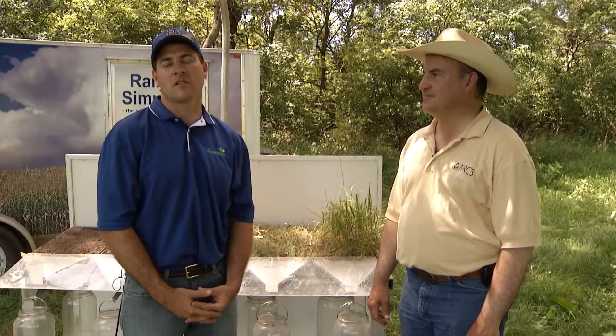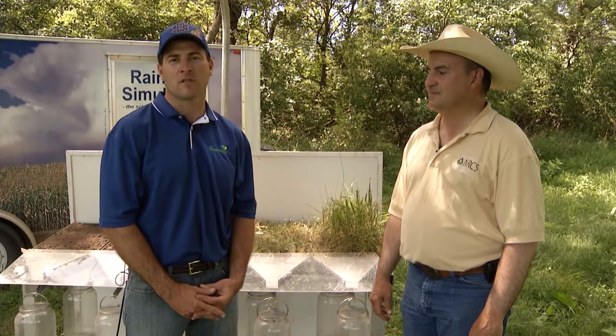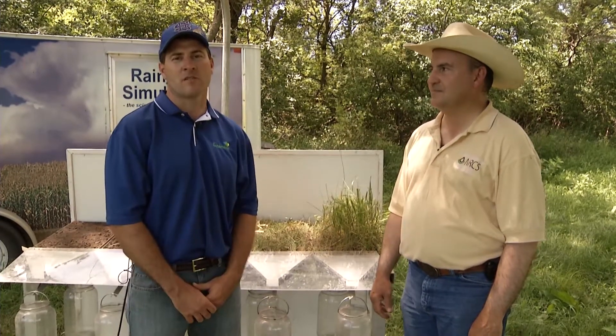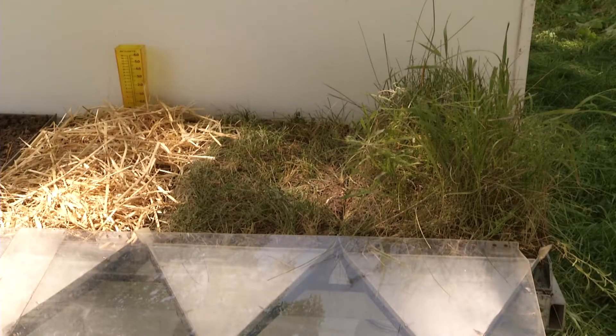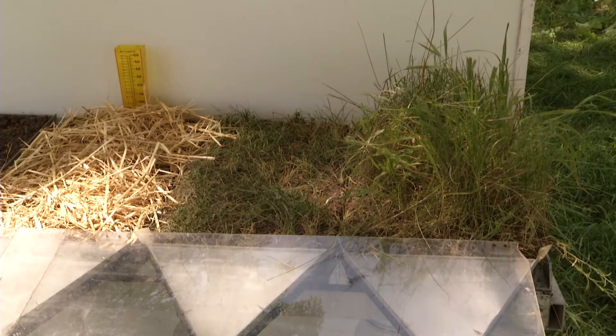I'm Pete Baumann with South Dakota State University, the range extension field specialist out of Watertown, South Dakota. With me today is Stan Bolts with the Natural Resources Conservation Service. We're looking at the rainfall simulator here today, and before we turn it on we want to talk a little bit more about range health and soil health within range.